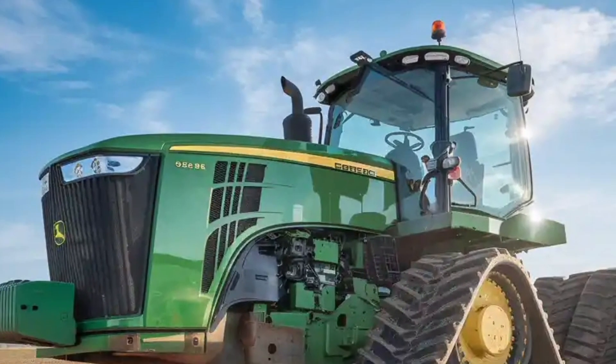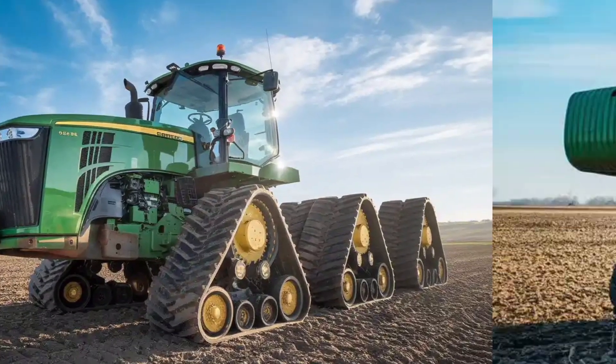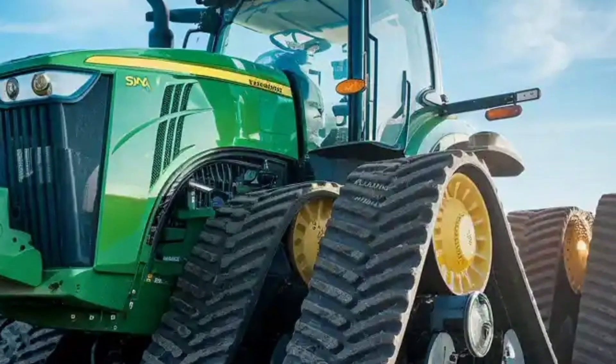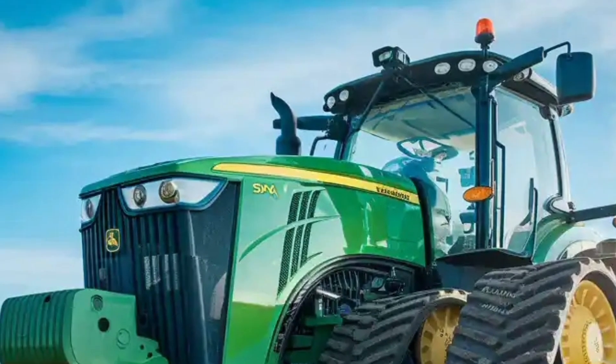Maintenance is another area where John Deere has improved things for operators. The 9RX 830 has centralized service points and extended oil change intervals. It's not just powerful — it's practical.